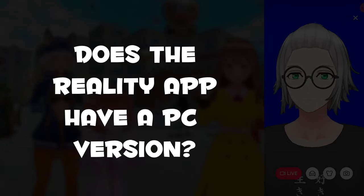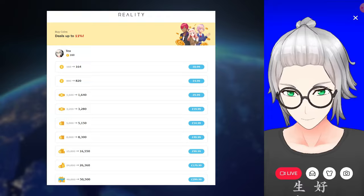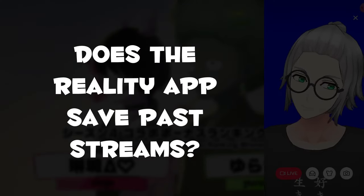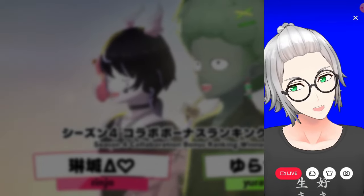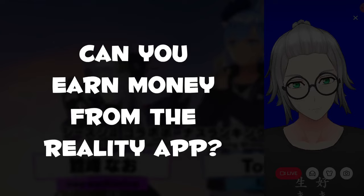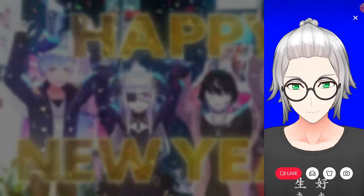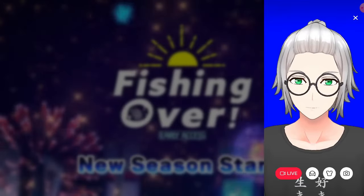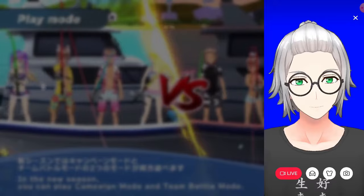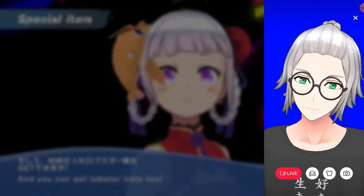Does the Reality app have a PC version? No — it has a website where you can buy coins, but you can't stream from a PC version. Does the Reality app save past streams? No — if you want to save the stream you'll have to screen capture it yourself or have someone else do it. Can you earn money from the Reality app? Apparently you can through coin gift conversion, but you need like 2000+ life points to make a transfer of real money — that's what I read on a Reddit post, so take it with a grain of salt.